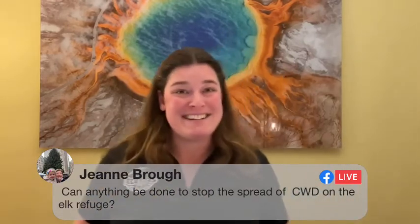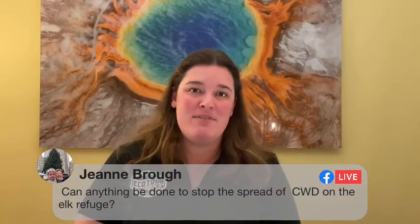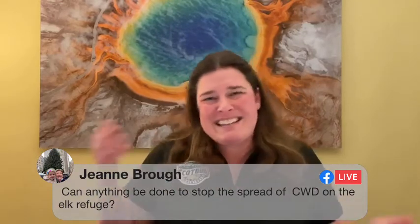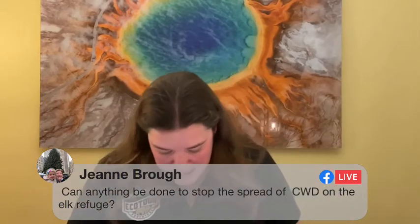If we can do our best to mitigate the spread, regardless of how severe this will be in the long term, we can certainly try to delay things as best we can. Hopefully that answers your questions. Lots going on with CWD — it's a pretty confusing topic.